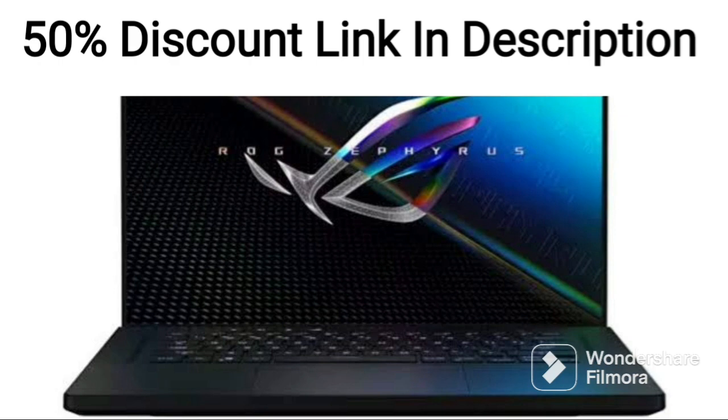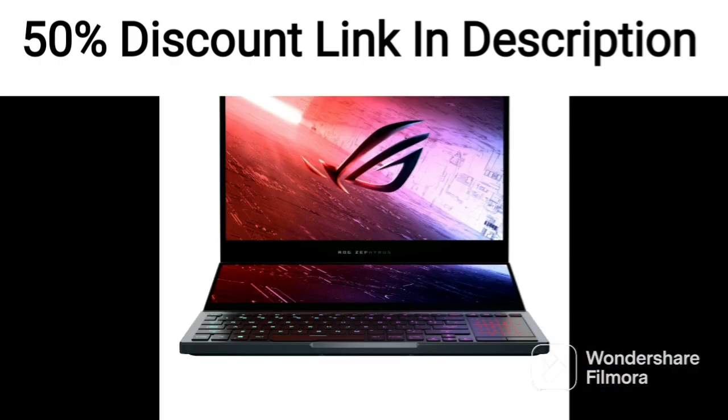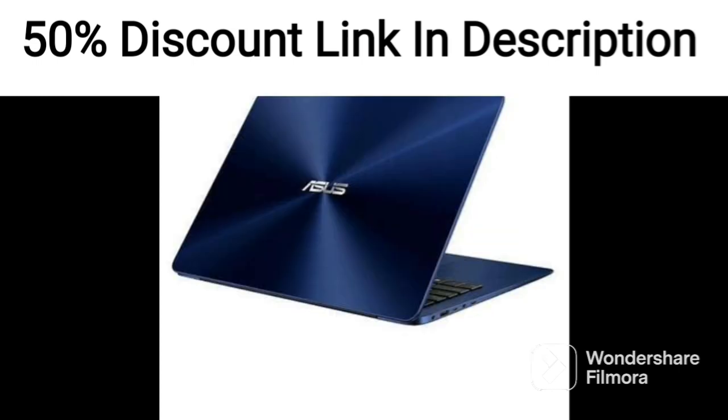The laptop runs on Windows 11 and comes with Office 2021 pre-installed, making it ready to use right out of the box. It also has a backlit keyboard, which makes typing in low-light environments easy and comfortable.